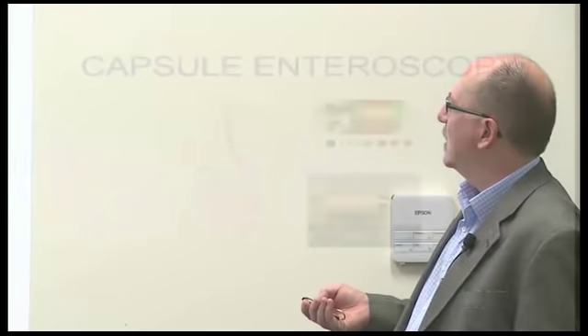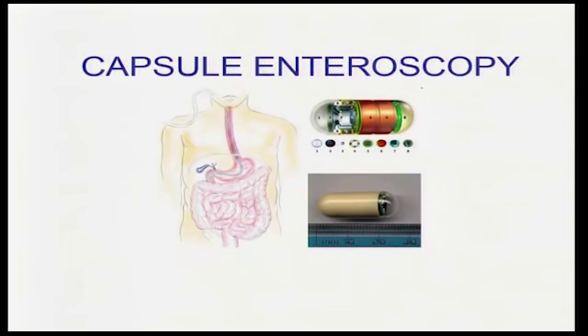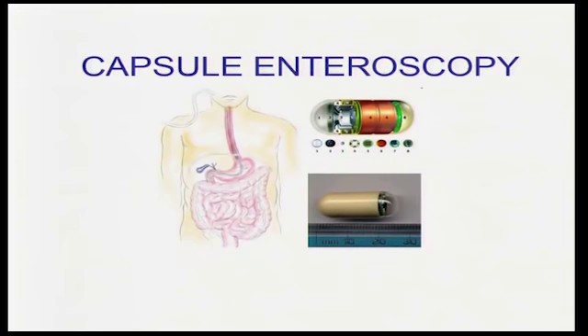Capsule enteroscopy involves swallowing a pill-cam that takes thousands of photos, uploaded electronically. Multiple gastroenterologists in the community perform these. The patient swallows the capsule, it travels through the GI tract photographing everything — you never want to use one if there's stricturing or Crohn's disease. All the pre-screening is done by a nurse who reviews it for about five hours, then the doctor reviews the flagged findings. About 70% of the time it finds some pathology.